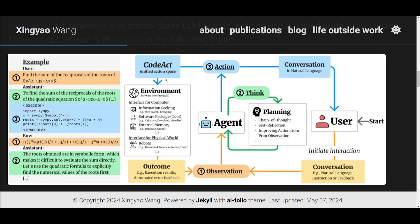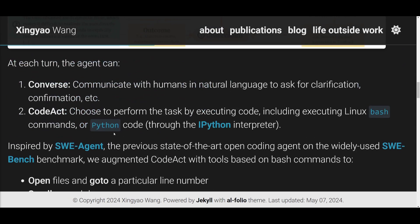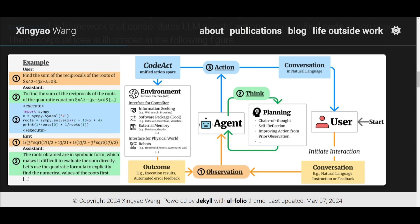From CodeAct, it utilizes an interface for the computer, working on external components — opening files, scrolling up and down, creating files, searching files, finding, and editing. It generates actions in various components and sends the outcome back to the observation, which can evaluate it again. If changes need to be made, it's sent back to the agent, which plans out different executable changes. It then sends it back to the actions, repeating this cycle. Once complete, it sends it back to the conversation in natural language, which outputs the result to the user.